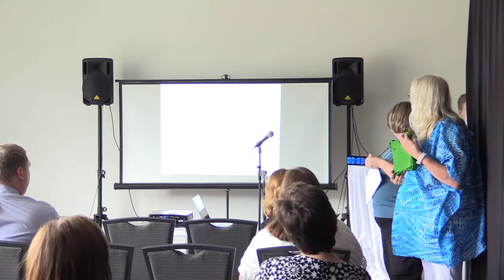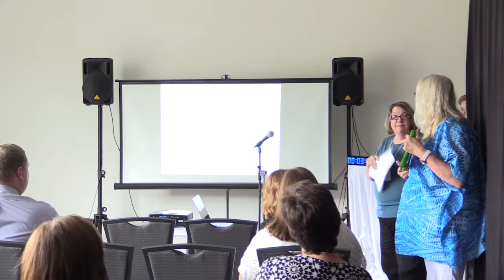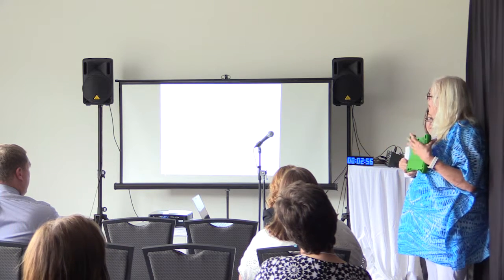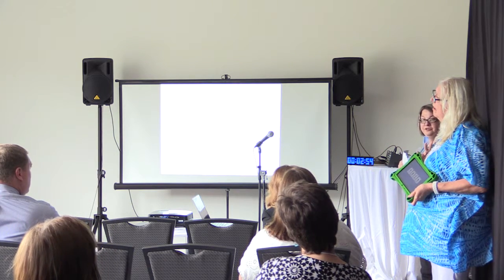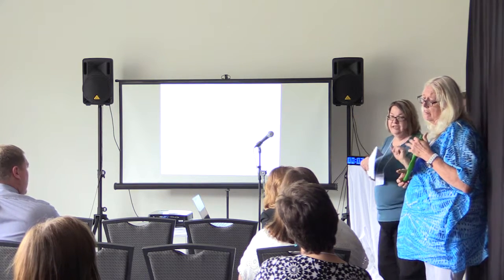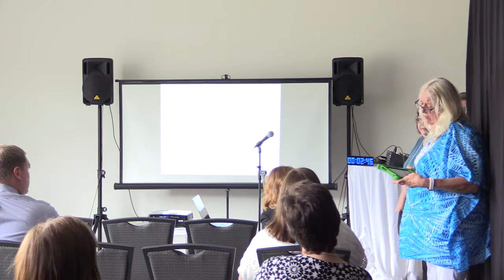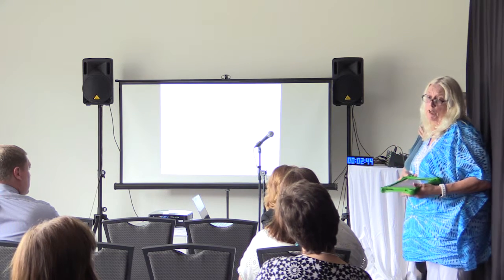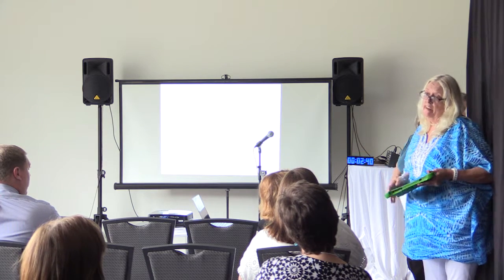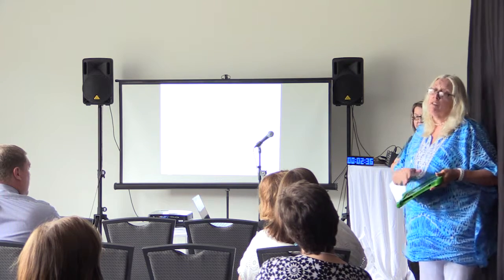Miss Pat was the person who did the technology work with the children — that was her role, as we each divided up what we were going to do with the kids. She's going to tell you a little bit about the tablet. We only used it with our four-year-olds, the ones we really needed to focus on.